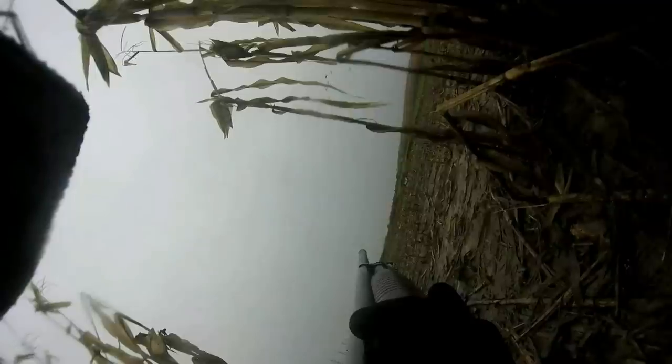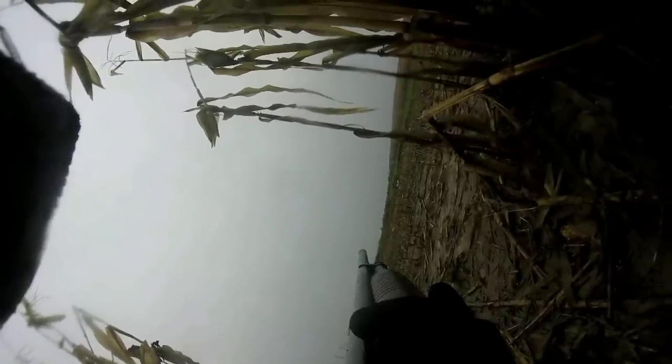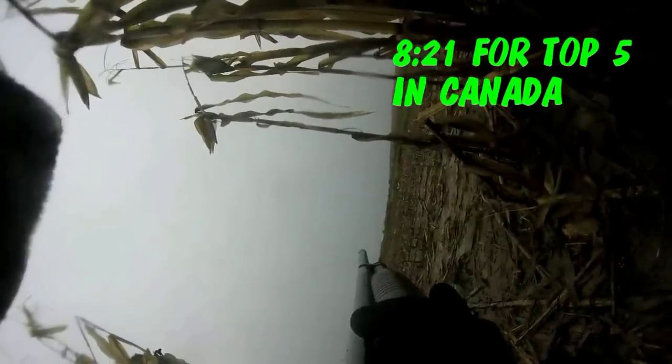If you have any experiences with these guns, feel free to leave that information in the comments below. Let's get on with the show, starting with the best air rifle in the United States. You can skip ahead to the time mark in the description below if you want to see the best Canadian air rifles.